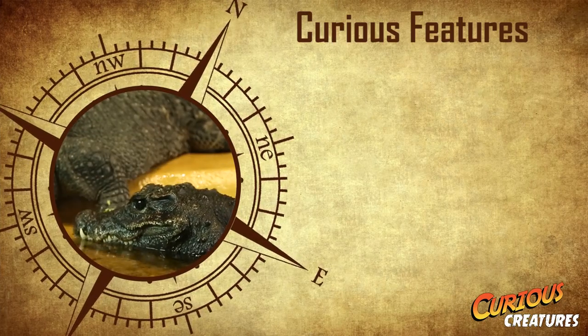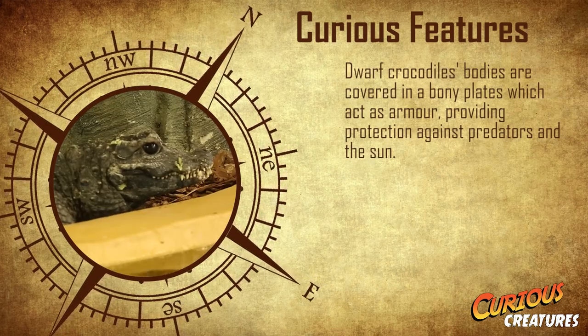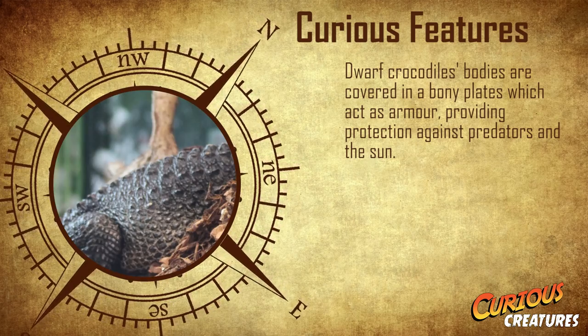One curious feature of this fascinating creature is that the dwarf crocodile's entire body is covered in bony plates, which act as armour, providing protection against predators and the sun.